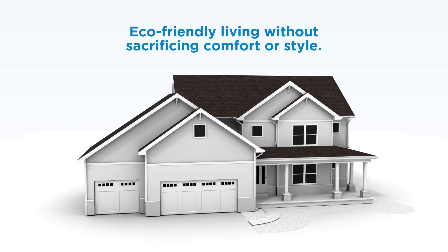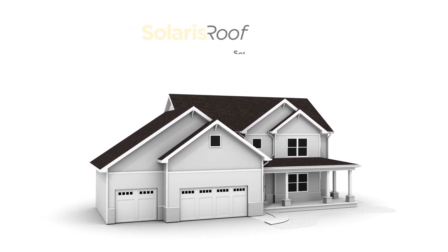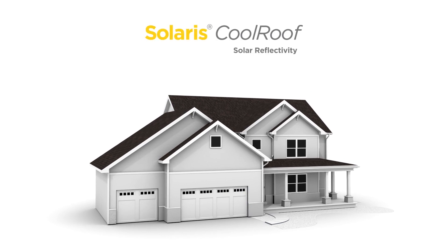For eco-friendly living that doesn't sacrifice comfort and style, choose Solaris Cool Roof from CertainTeed.